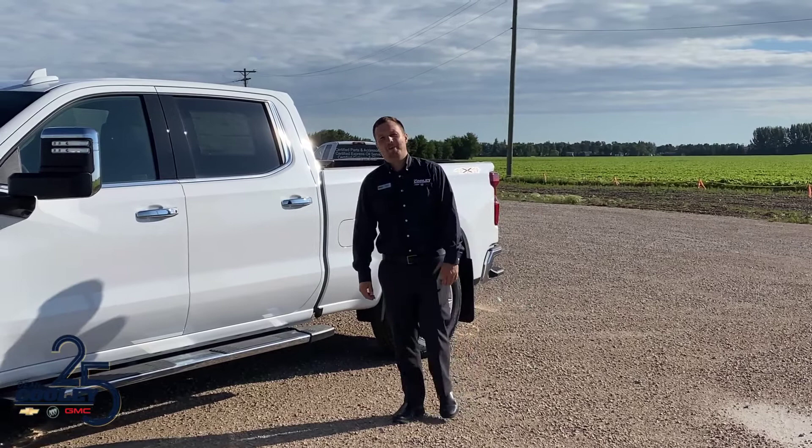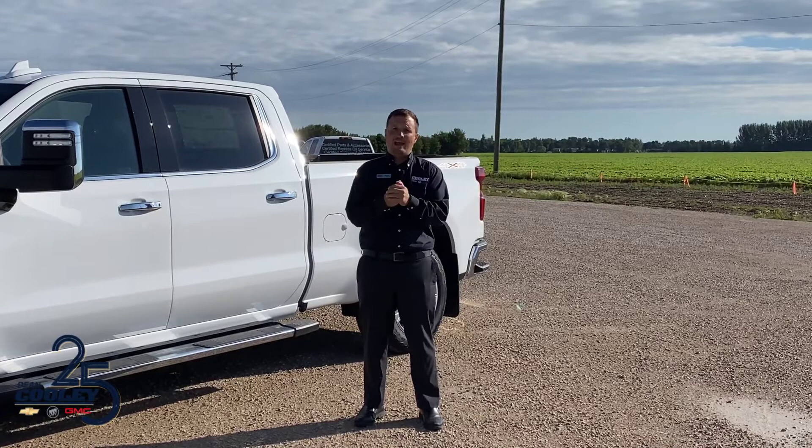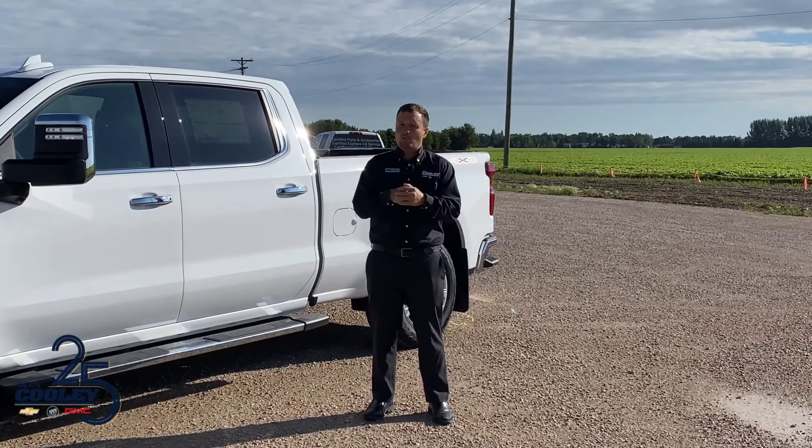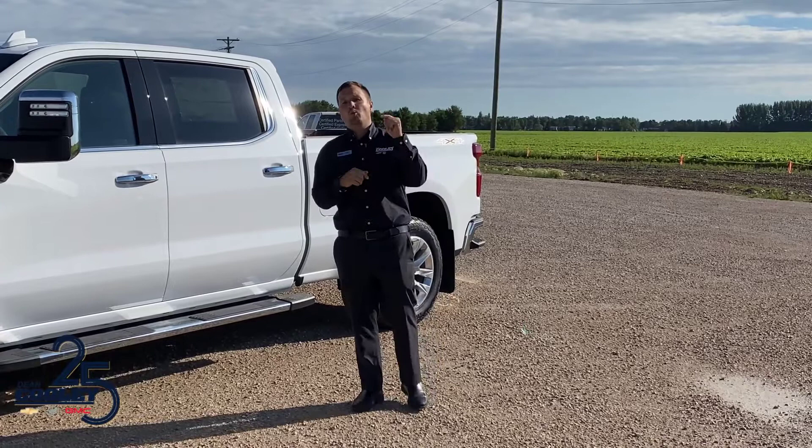Hey Parkland, Brian here from Dean Cooley GM. I wanted to give you an informational video today. Because of the way the world's acting right now, there are a lot of people out there buying campers and taking up campsites — it's hard to find a campsite right now. But what happens is people are buying campers that are too big for their vehicle. So I'm coming for you today — you know who you are — to show you what we can do here to get the perfect accessory with your new camper.